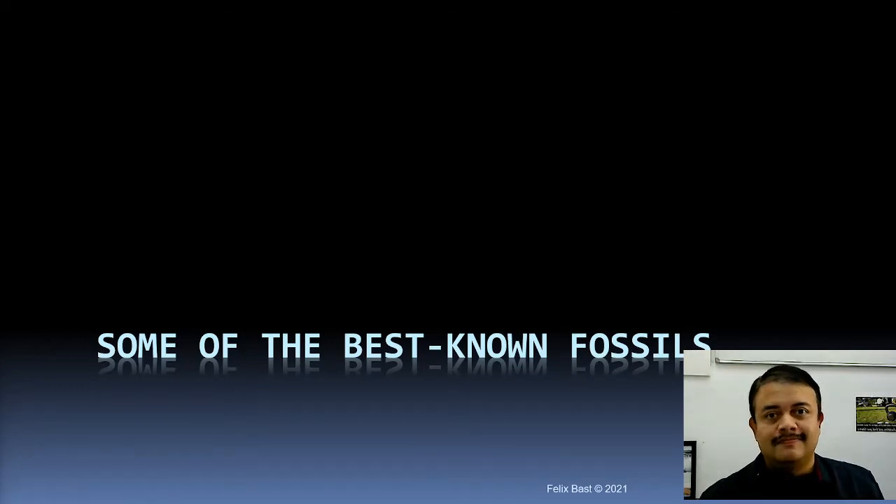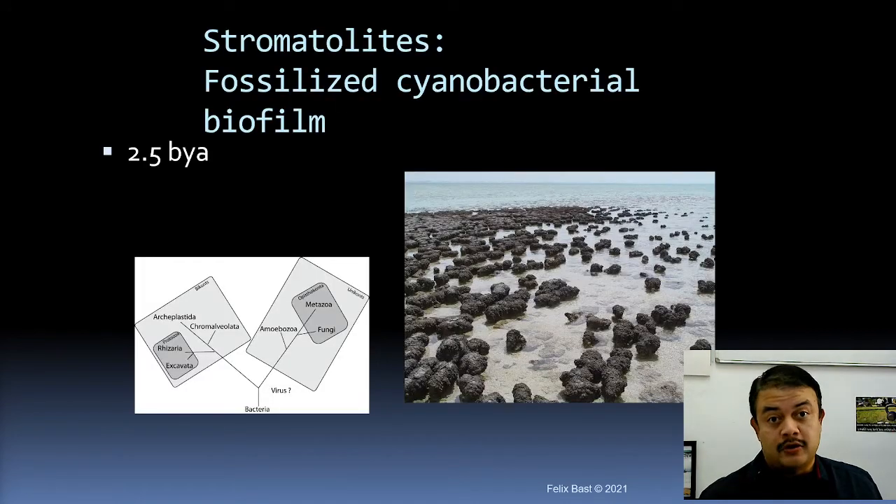Some of the best known fossils — the oldest fossil to date is the stromatolite, though arguably there are contested claims of prokaryote fossils from Alaska and Canada that are older. Stromatolites are basically cyanobacterial biofilms — fossils of prokaryotes, not eukaryotes. Biofilms are the way bacteria are found in nature, forming a film one layer after another.